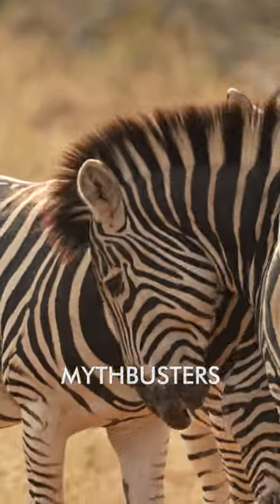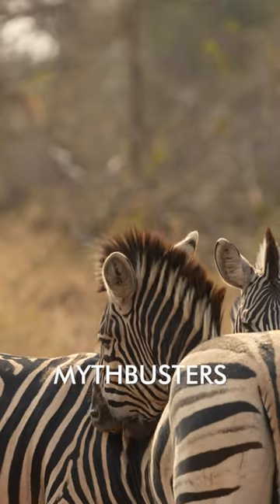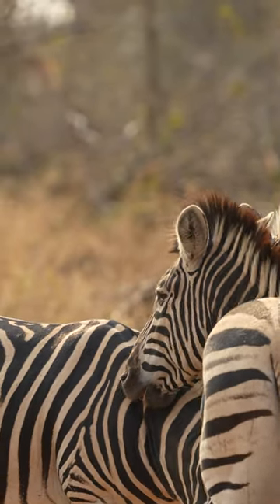Welcome to another episode of Mythbusters where we look at common African myths and either prove them or disprove them. In today's episode we will be talking about zebras and their stripes and if they are used for camouflage.